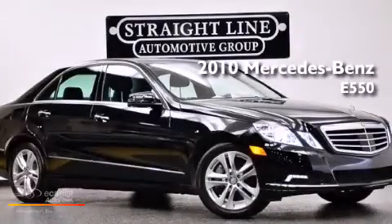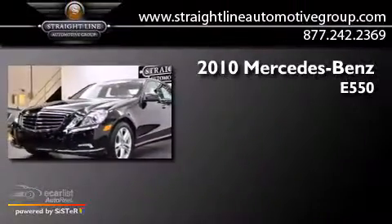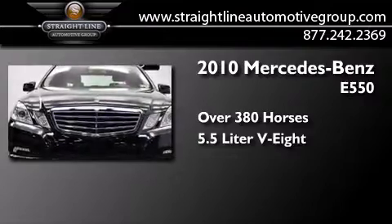This is a 2010 Mercedes-Benz E550. This car has over 380 horses and a 5.5-liter V8.